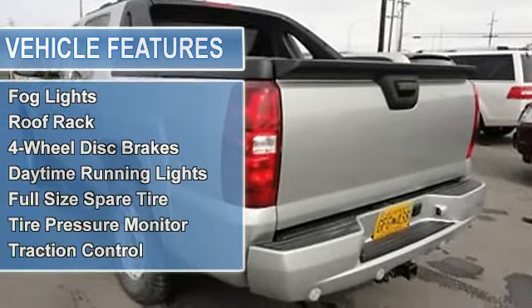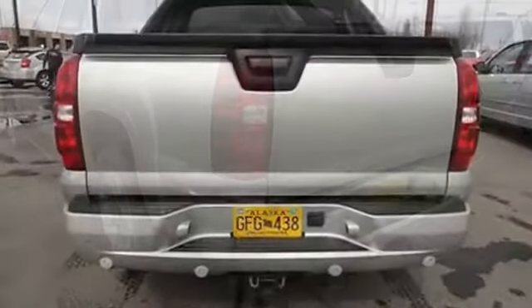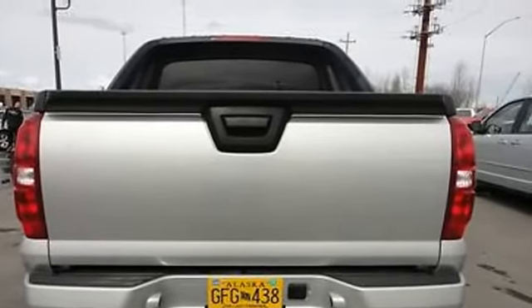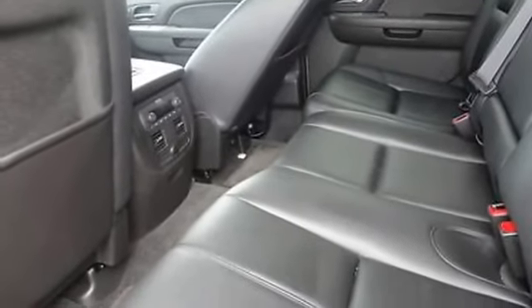Power steering, power windows, rear window defroster, tilt steering column, fog lights, roof rack, four-wheel disc brakes, daytime running lights, full-size spare tire, tire pressure monitor, traction control.